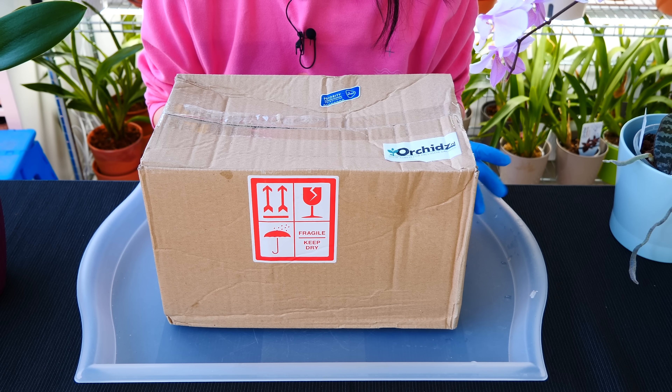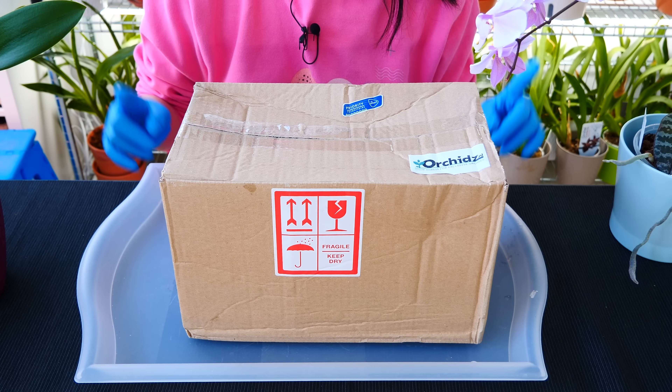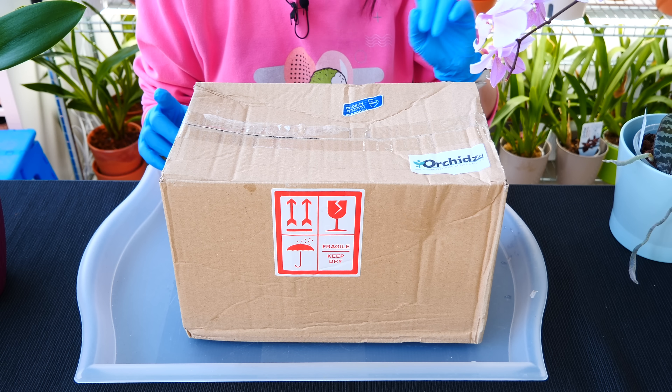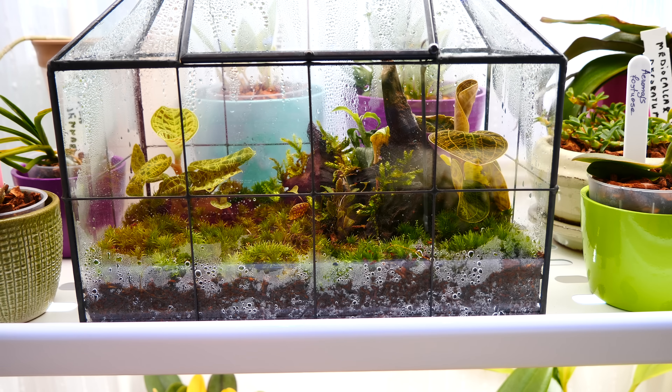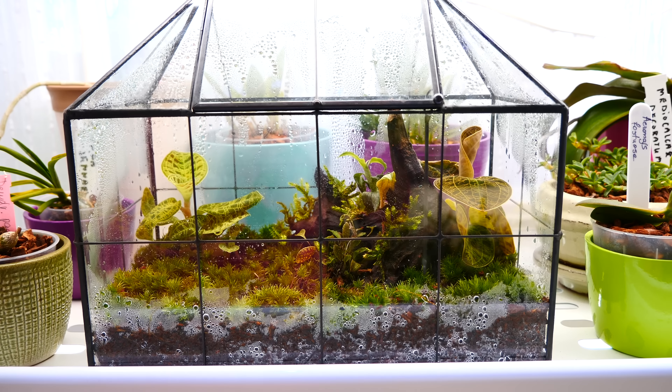I really don't know how these guys fared. That's why I wanted to take you guys along for extra courage. If all goes well, I will show you my current jewel orchids, show you how they're doing, a little update, and maybe a sneak peek at a project I'm working on.